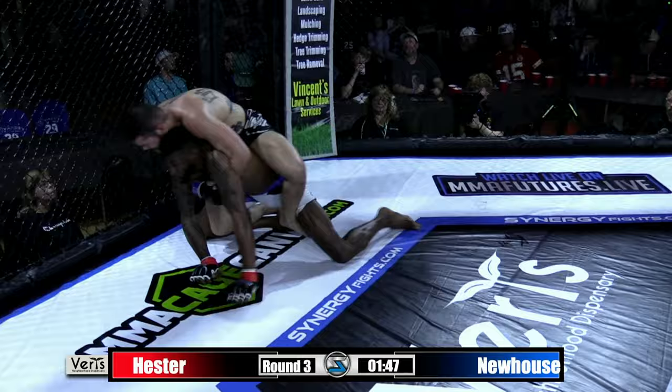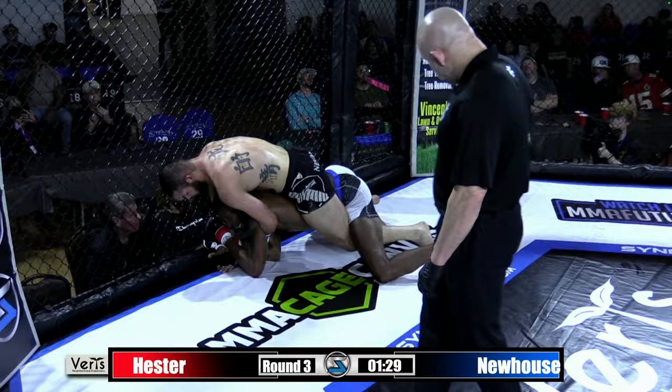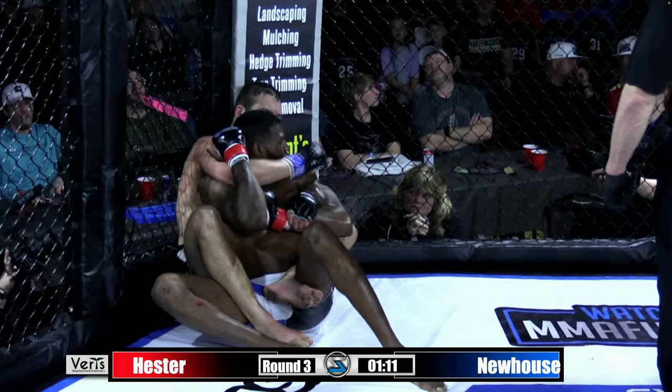He does get the hooks in. Michael Newhouse doing a good job putting himself between Kenan and the wall so Kenan can't wall walk. Here we go, Michael Newhouse — over a minute and 30 to work, looking for the finish. Kenan might be coming out the back door. Michael doing a good job staying behind the shoulders and controlling that far side wrist. Full back exposure now up against the cage.